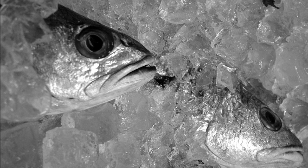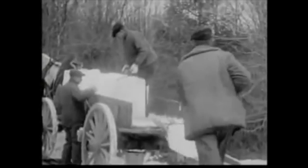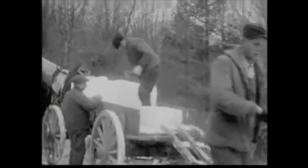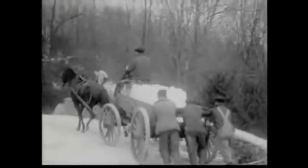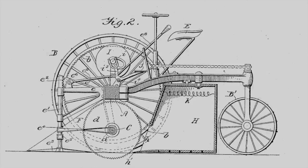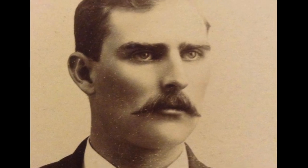Ice harvesting was labor-intensive, forcing icemen to hand-saw the ice one block at a time. Since ice would keep food fresher longer, and the simple fact that it melted daily, demand was always high for the product. With demand being so high, so was the need for finding faster ways to get it out of the lake and into the consumer.